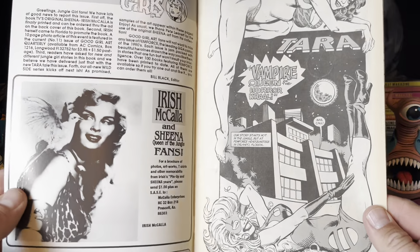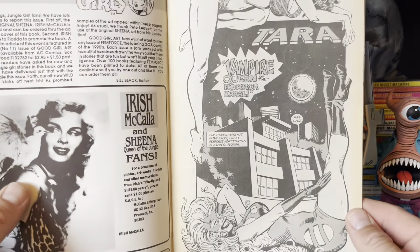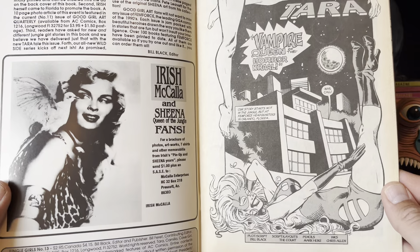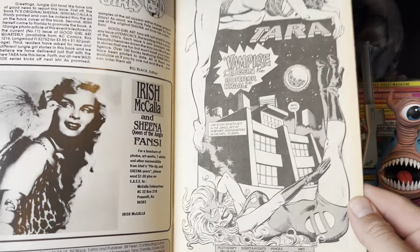So if you've never seen any of these, they are a combination of vintage reprints and a few new stories. And they are black and white, which — you know, it'd be cool if they were colored, but it is what it is. This is 1993.